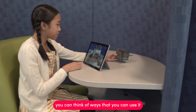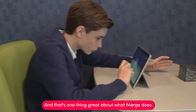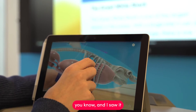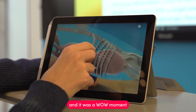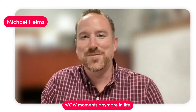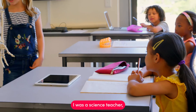There's not a lot of tools out there where you can pick it up and within five minutes think of ways you can use it with your students — that's one great thing about Merge. You can have a shark in your hand. I saw it and it was a wow moment, and there's not a lot of wow moments anymore in life.